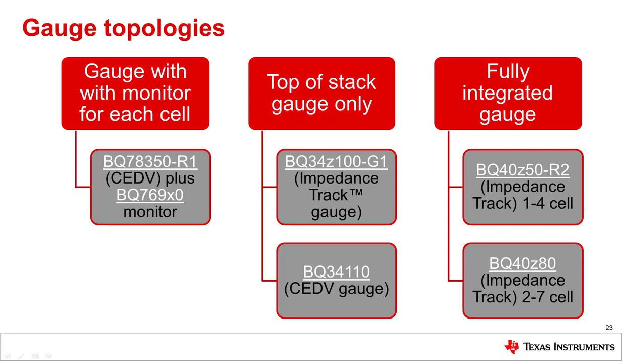Now let's look at a few high cell count gauge approaches. The first is a gauge with a monitor for each cell, which can be done with the BQ78350-R1 as the CEDV gauge and the BQ769X0 devices for the monitor protector for up to 5S, 10S, or 15S applications. The second approach is a top-of-stack gauge where the individual cells are not monitored by the gauge. A protector is usually used with this approach. The BQ34Z100-G1 is the impedance track version and the BQ34110 is the CEDV version. If you need a fully integrated gauge with individual cell monitoring, primary protection, and gauging, then the BQ40Z50 or BQ40Z80 is the right approach. These gauges improve accuracy, reduce size, and provide flexibility in protection and performance.